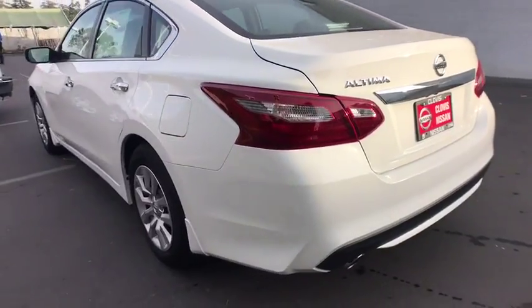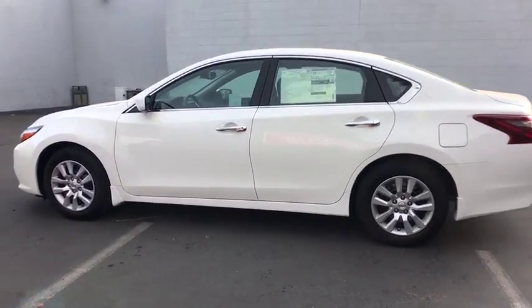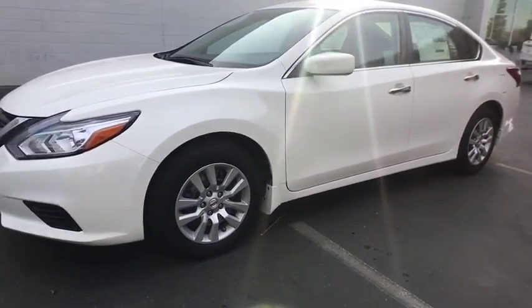Here are some of this vehicle's great options: backup camera, keyless entry, remote engine start, Bluetooth, adjustable steering wheel, power steering, four-wheel disc brakes, cruise control, ABS four-wheel, auto-off headlights, rear defrost.